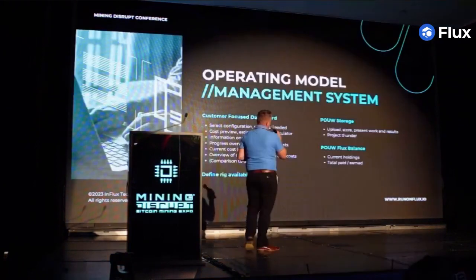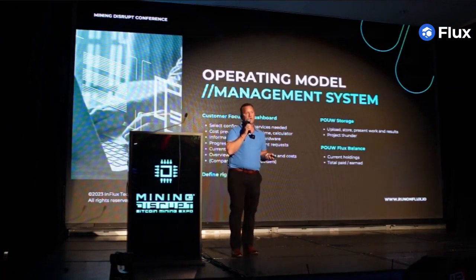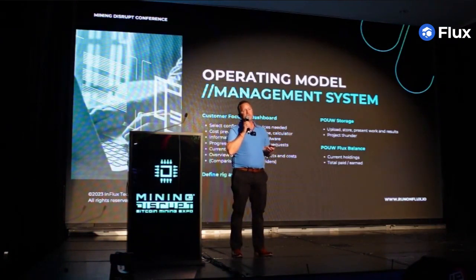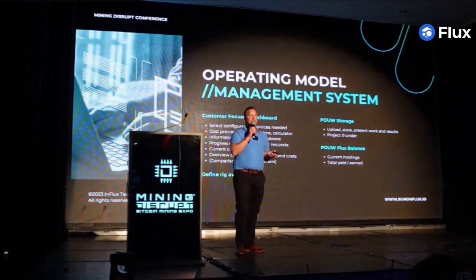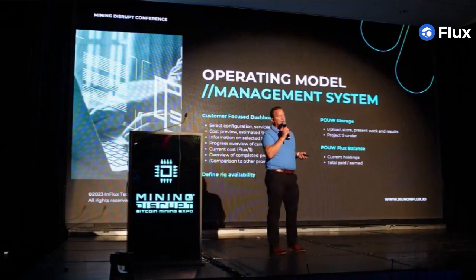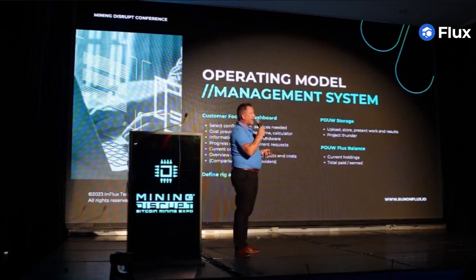Check us out at runonflux.io. We have a product called Flux Cloud, and underneath Flux Cloud is Flux Drive. What is Flux Drive? Flux Drive is a decentralized Dropbox — your information is stored securely on the blockchain with Flux IPFS, sharded and in your pocket. That means there's no third party between you and your data.